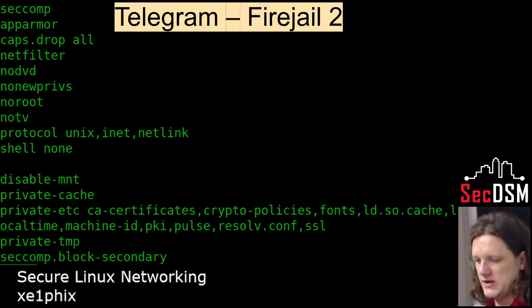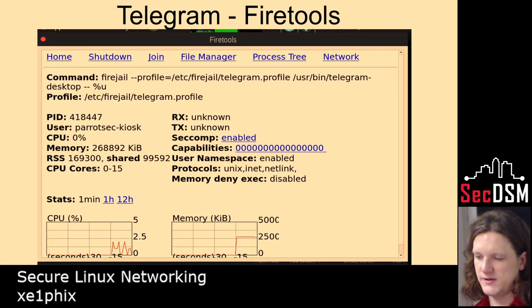I removed IPv6 so it doesn't have the ability to make IPv6 calls. It also doesn't have the ability to pivot around in groups, gain shell access, gain root, or access any mount or external disks. That's the GUI that shows all the different things that it does.